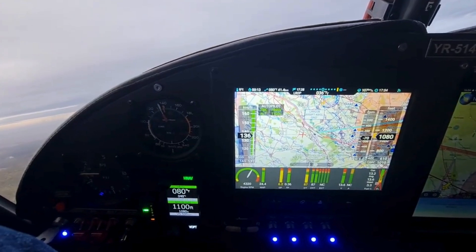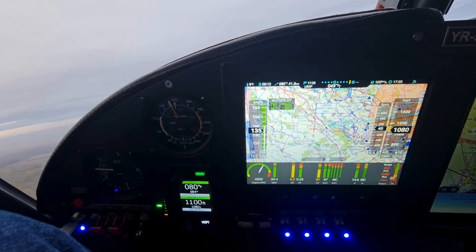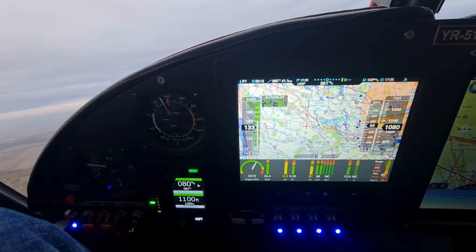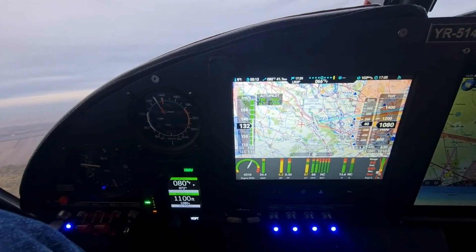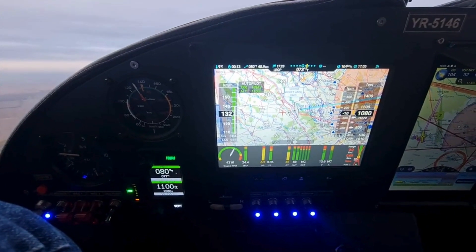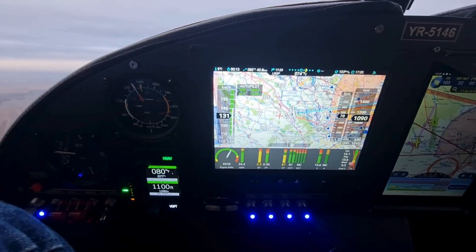NISIS III is a versatile avionics system that combines a primary flight display (PFD) with advanced navigation and flight planning capabilities. It features real-time engine monitoring, synthetic vision, terrain mapping, and customizable screen layouts. Its intuitive touchscreen interface makes accessing critical information quick and effortless.